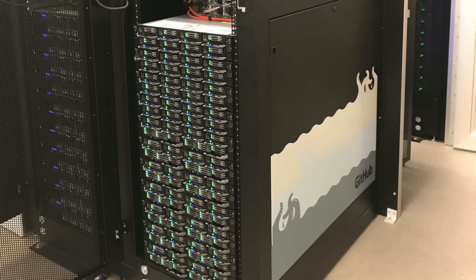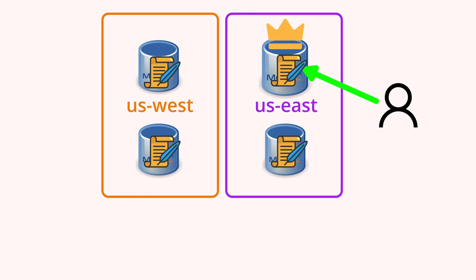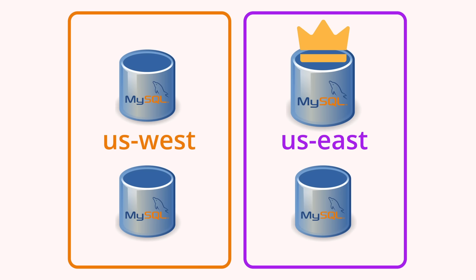To start, let's take a look at how GitHub's database works. GitHub stores all its metadata, such as issues, pull requests, comments, notifications, and actions, in MySQL. On the surface, their database clusters use the standard primary replica setup. Writes go to the primary, which replicates to one or more read replicas. These replicas improve read throughput and availability, as reads can be distributed throughout all replicas, and if the primary fails, a fellow replica can be promoted to take its place.